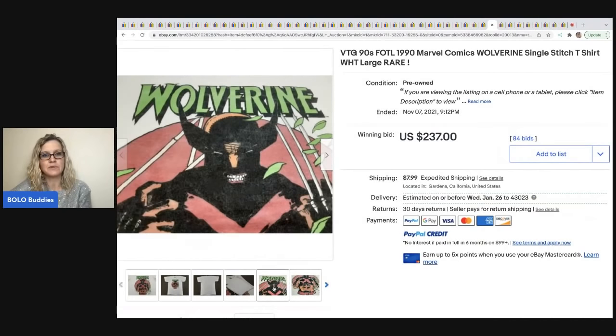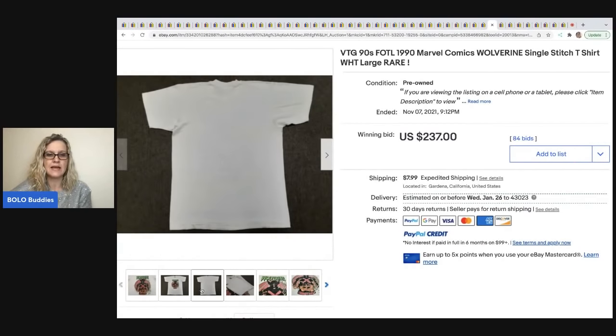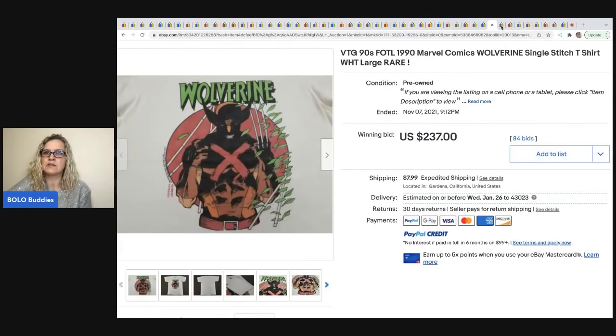The next item is this Wolverine single stitch t-shirt. If it is a single stitch, you definitely want to put that in the title and the description and show a picture of it — like they did here. This sold for $237 plus shipping.